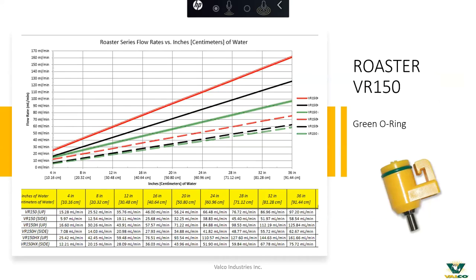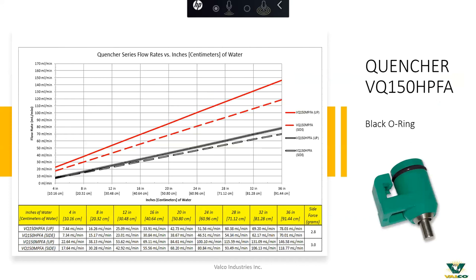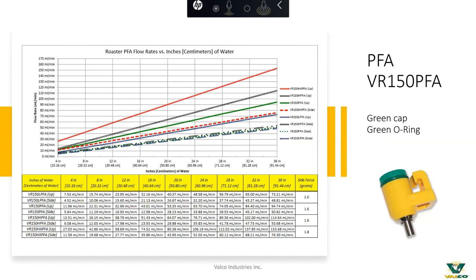Flow rates are a key consideration when looking at these nipples. We do offer flow charts — this is something we could probably spend hours discussing — but I wanted you to see the different flow ranges as we move through each of our nipples at different standpipe and ball heights. Our Quencher nipple on up-action, which is primarily what we're looking at for older birds and the complete grow-out, has a range from 10 milliliters up to about 80 milliliters per minute depending on standpipe ball height.